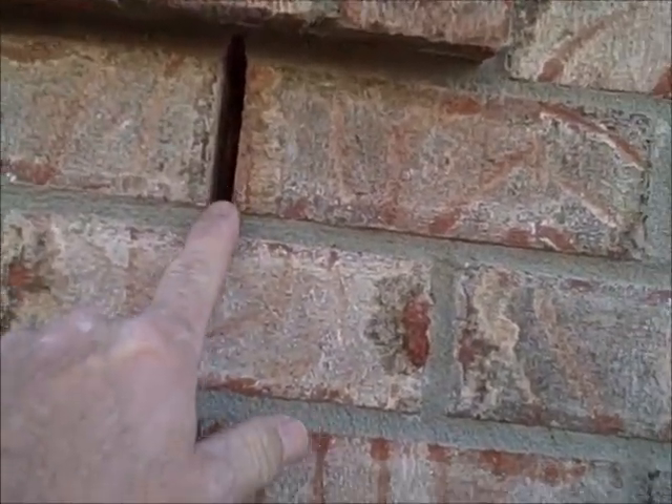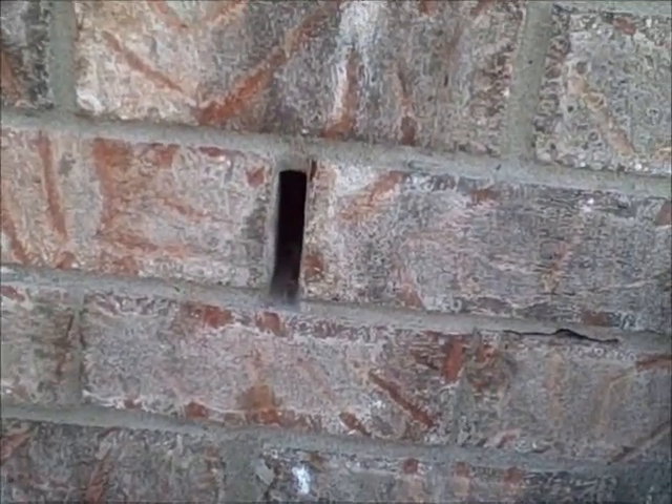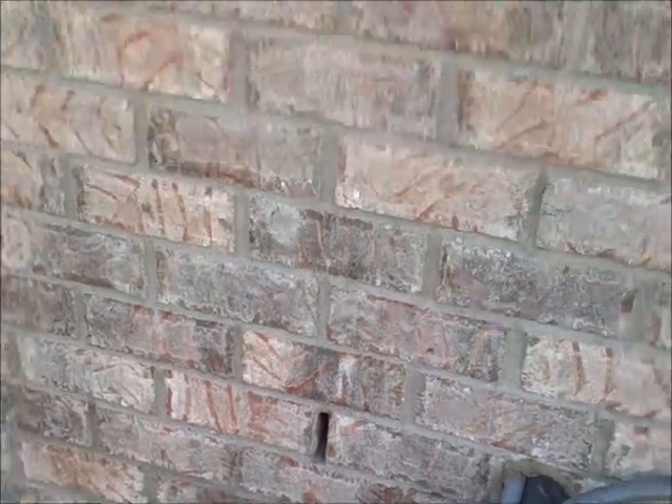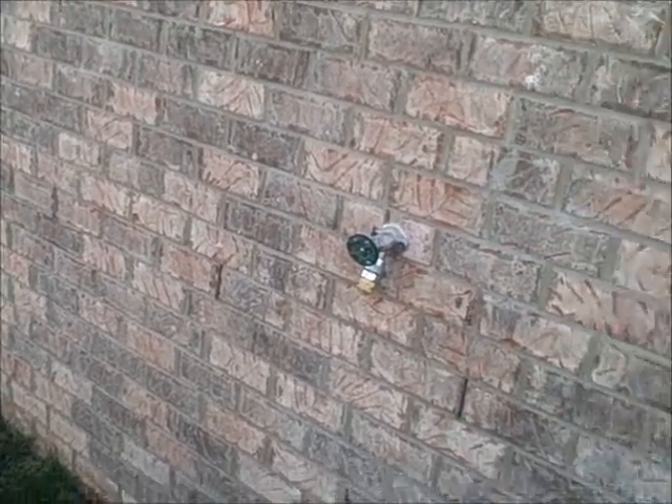These gaps here in the brick — a lot of my clients think that these are defects in the brick, or where the masonry lifted the mortar out of there. But those are actually called weep holes, and they're usually located around the perimeter of the foundation, approximately 30 inches apart.